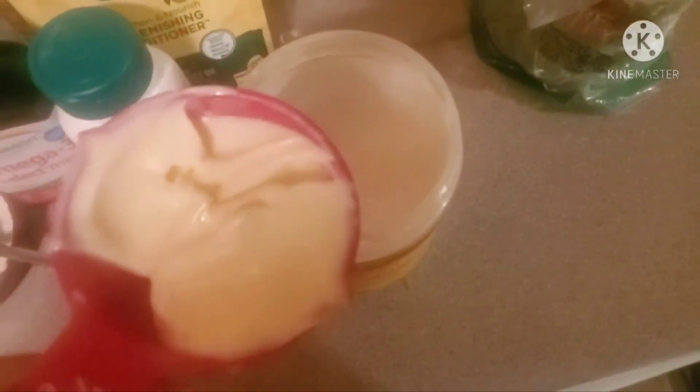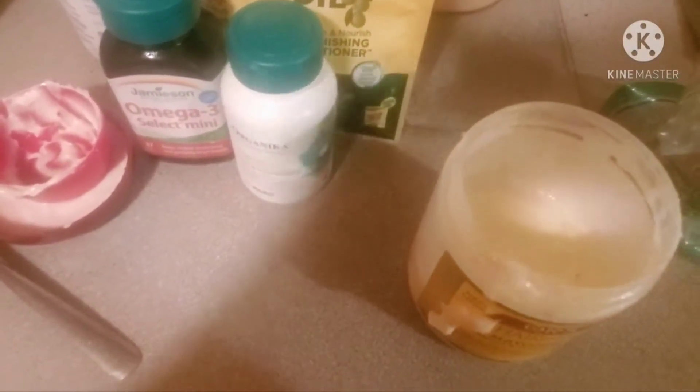I personally don't eat eggs, but they are amazing for your hair and your skin because they're full of not only cholesterol but also fat and protein.